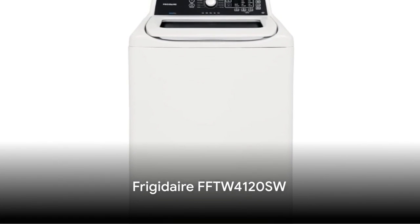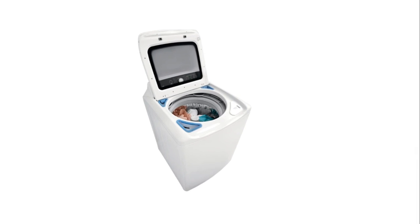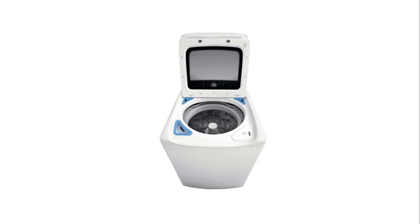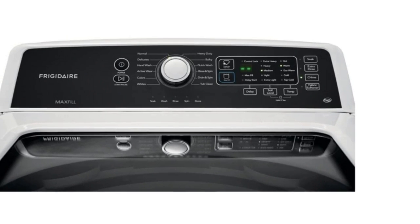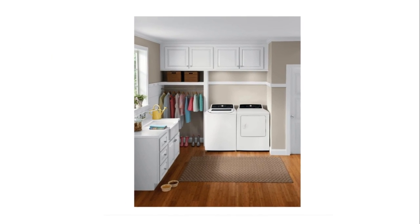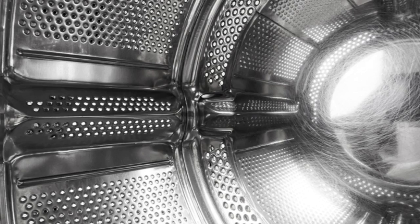Next in line is the Frigidaire FFTW4120SW, a more budget-friendly option at around $800. This machine is a top load model with a 4.1 cubic feet capacity. It features 12 wash cycles, allowing you to customize your laundry routine. This washer also has a quick wash option that can clean a full load in just 20 minutes.